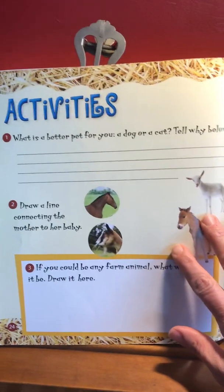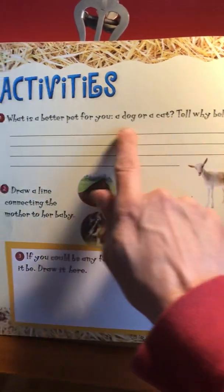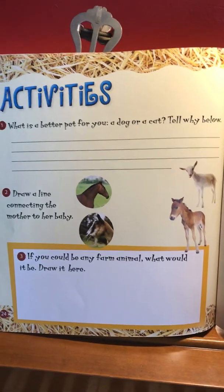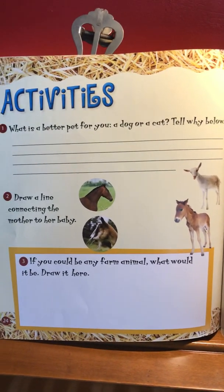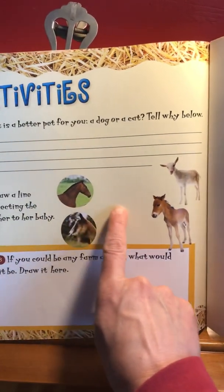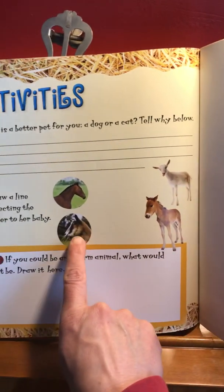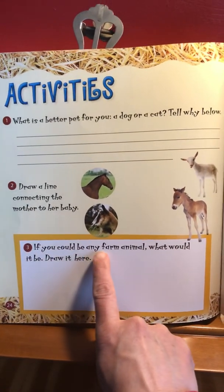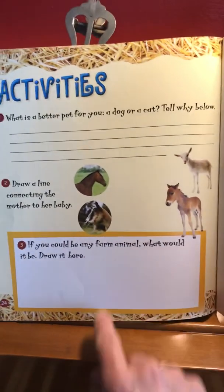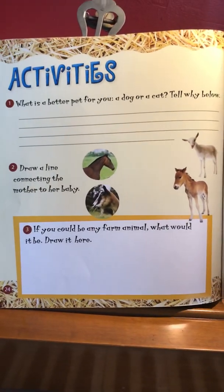And here are some activities. Number one: what is a better pet for you — a dog or a cat? You can talk about this with your family at home. Tell why a dog or a cat would be a better pet for you. Number two: draw a line connecting the mother to her baby — I see a foal and the horse, a kid and the goat. Number three: if you could be any farm animal, what would it be? Draw it here — think about your favorite farm animal.